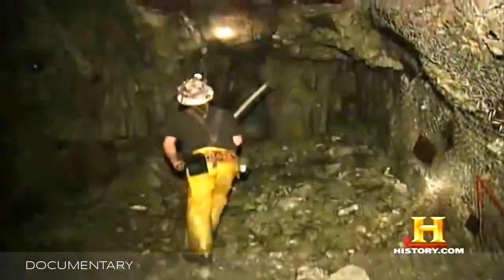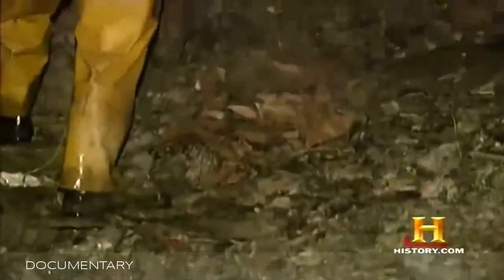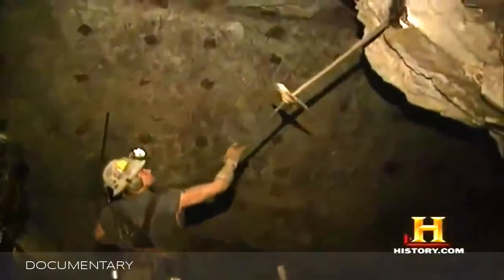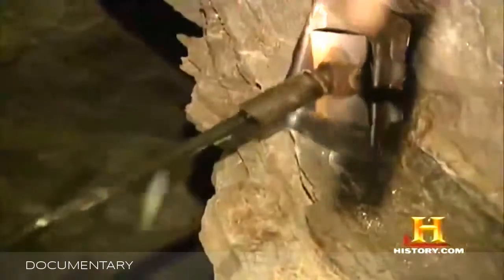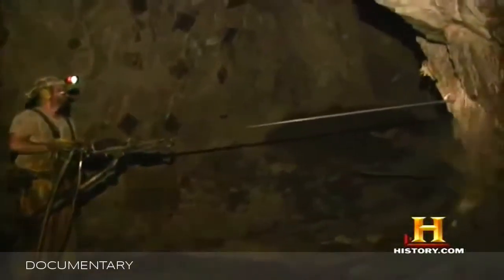When a miner first enters a stope after a blast, he uses a scaling bar to bring down any loose material. When a miner drills and blasts and opens up a new foot in a drift or tunnel, he is the first person to ever stand in that location — ever. After scaling, miners drive four-foot-long expanding rock bolts into the ceiling and walls — or in mining terms, the back and ribs of the stope. The bolts compress the rock to help prevent caving. To bore the holes as well as drive the bolts, workers use silver mining's perennial workhorse, the 95-pound jack-leg drill.